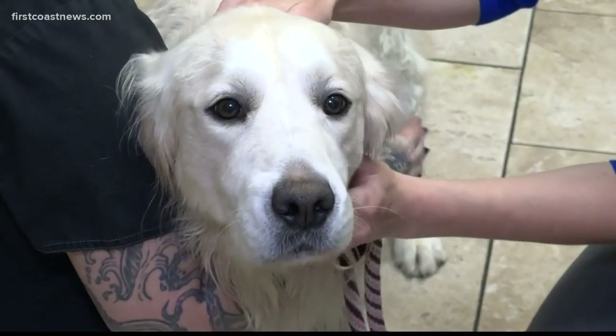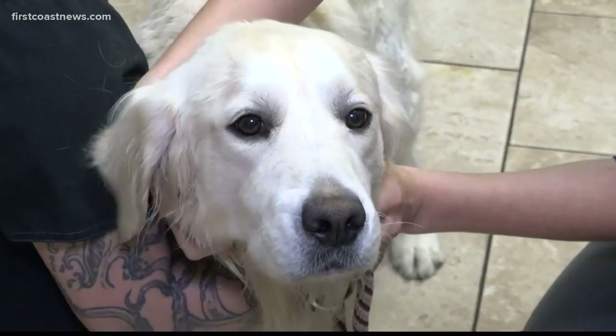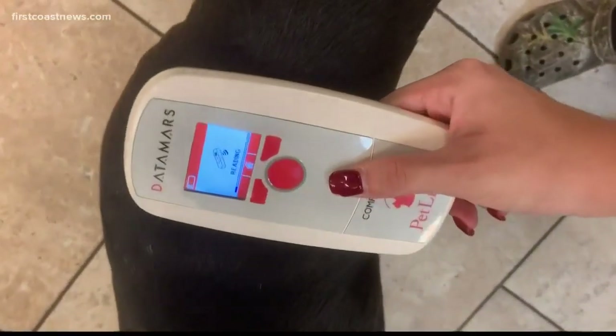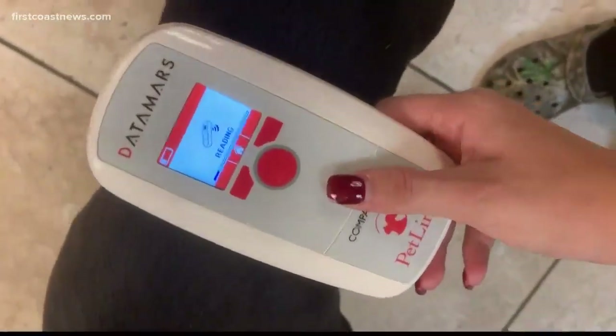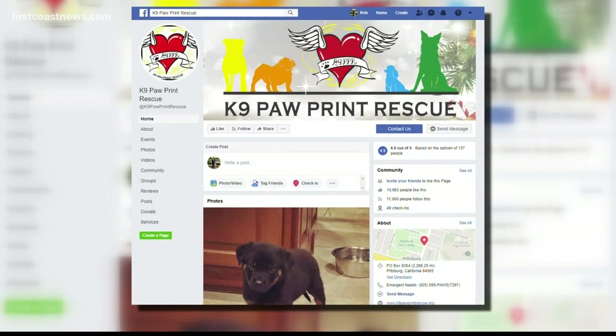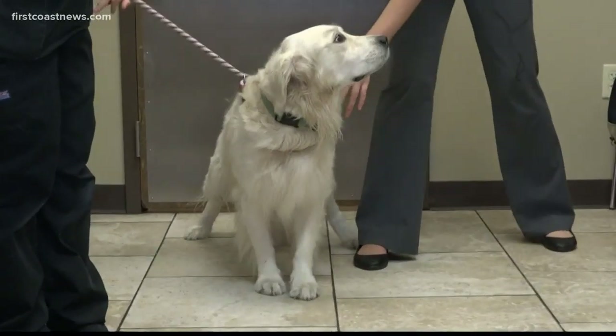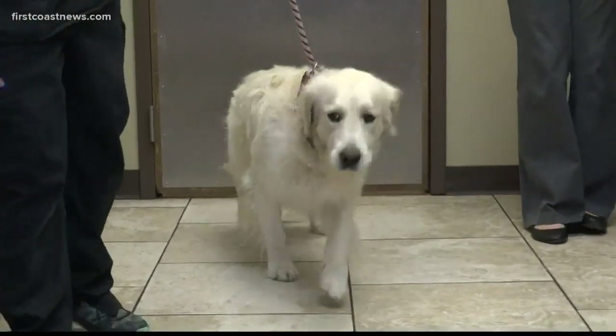If you are a dog or cat owner, chances are you're familiar with microchipping. But did you know the chip could move from its original location, making it easy to miss if your furry friend goes missing? Canine Pawprint Rescue in California originally posted this x-ray on Facebook to warn pet owners of microchip migration. Although uncommon, it can happen, so it's something you and whoever is scanning your pet for a microchip should be aware of.